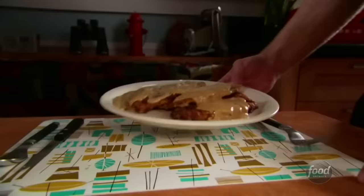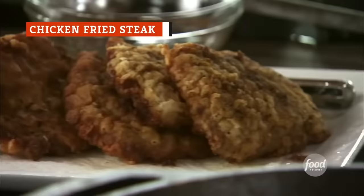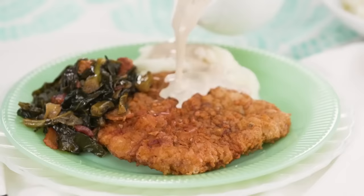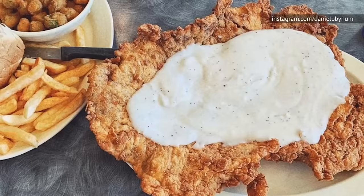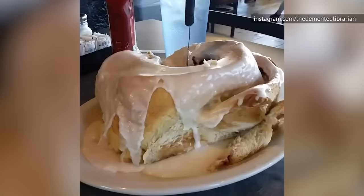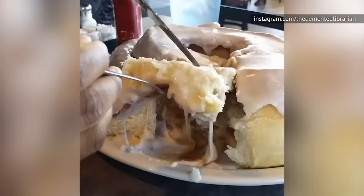Chicken fried steak, sometimes called country fried steak, is made from a tenderized cube steak which is battered like fried chicken, pan-fried, and topped with white gravy. While you can find chicken fried steak in an array of Southern states, it's most closely associated with Texas. And as with most things, it's always bigger in Texas, too. In fact, at Lulu's Cafe in San Antonio, you can find a 21-ounce version of this dish. And it's not a coincidence that Lulu's is also home to the famous three-pound cinnamon roll, too. That's just how they roll down there.